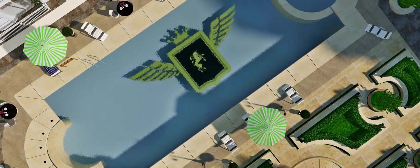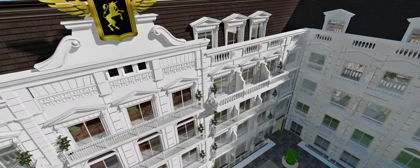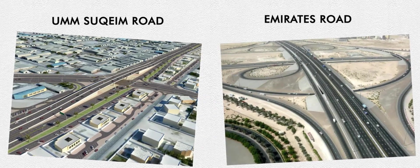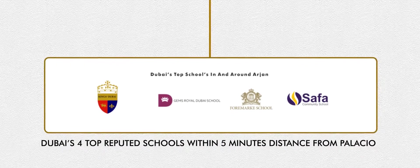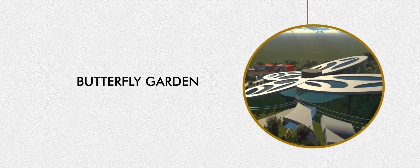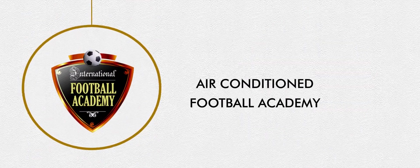Apart from the facilities in the complex, the surroundings also add to your convenience. Vincitor Palacio is located at the intersection of Umm Suqeim Road and Emirates Road. The Palacio is within close proximity of Dubai's top reputed schools, a shopping mall, Miracle Garden and Butterfly Garden, four and five-star hotels and apartments, commercial buildings, grocery shops, clinics, hospitals, restaurants and cafes, and even a world-class air-conditioned football academy.